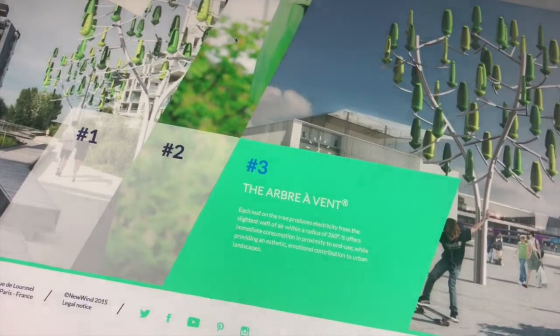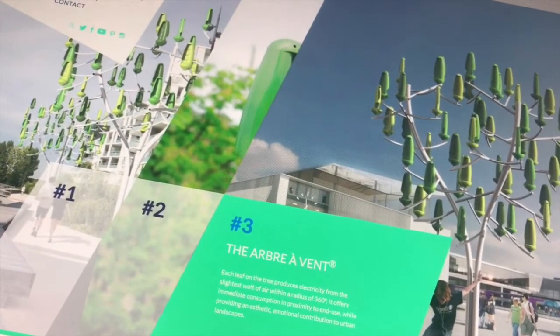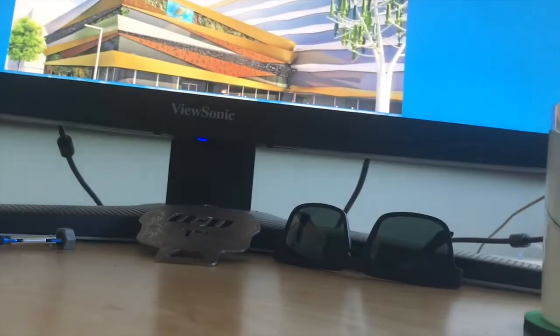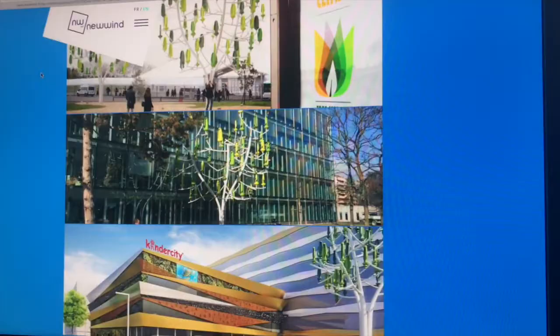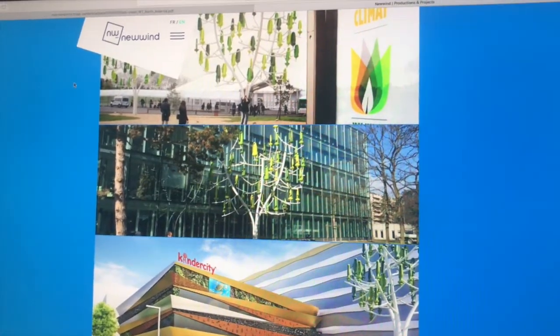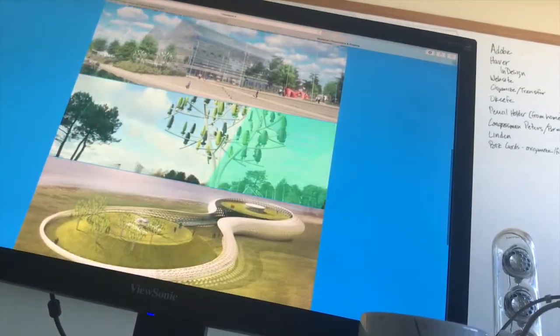We did two things: we looked at their performance — how much power they make and at what wind speeds — and we looked at the size, weight, and space it takes. It's about an 8,000-pound tree that takes about five days to install and costs about $67,000 plus tax, plus delivery, plus engineering, permitting, and installation.